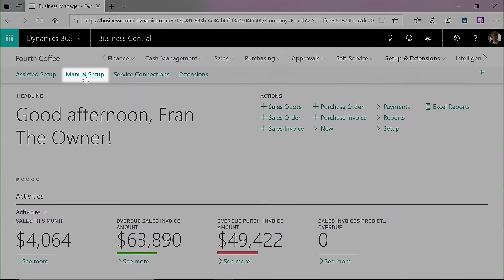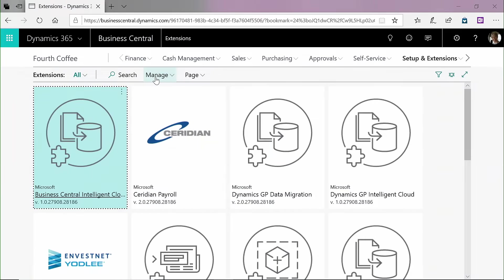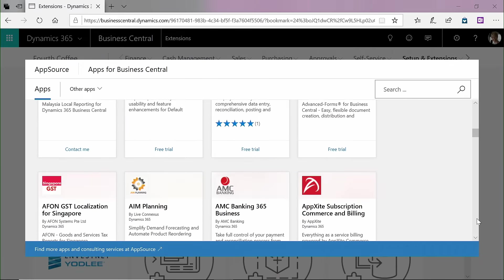Configure Business Central to fit your unique industry and individual business needs. Leverage pre-built add-on applications from Microsoft AppSource to extend Business Central and optimize it for your business.